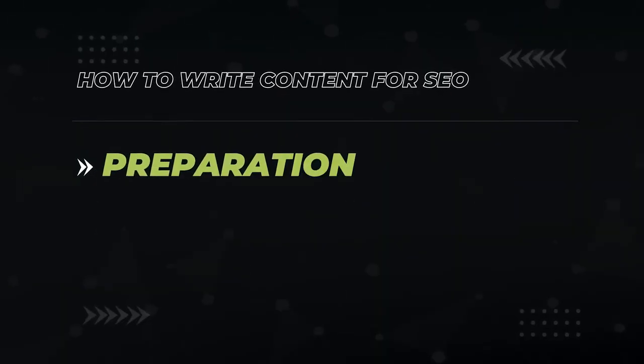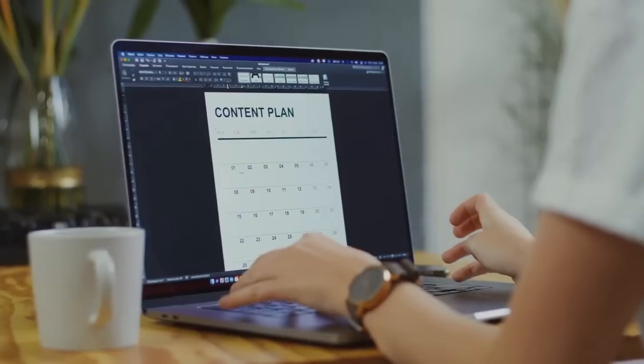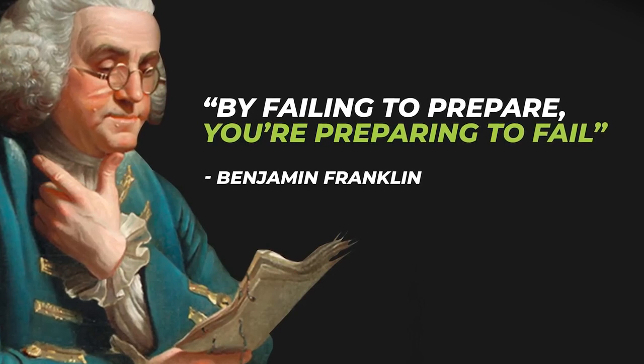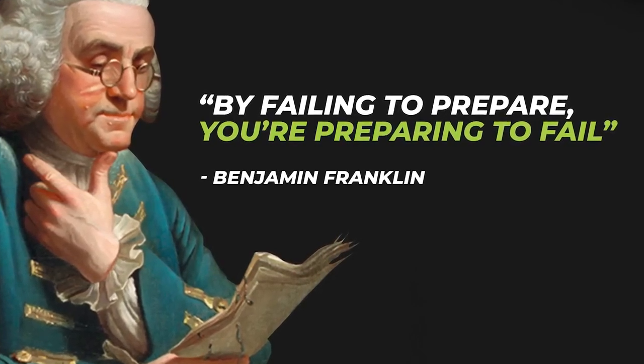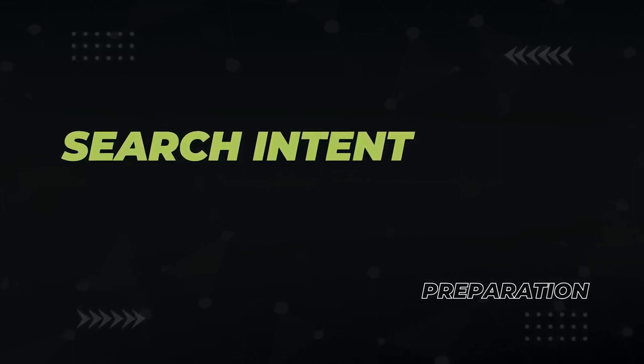Next, we get into the preparation phase. Just like you wouldn't go on a hike in the woods without having a map of where you're going, you want to create a map of your content plan. Benjamin Franklin wrote, 'By failing to prepare, you're preparing to fail.' This certainly applies when you're in the process of writing the best content on the internet. The first thing you want to do in the preparation phase is to determine the search intent for the keyword you're targeting. If you don't get the search intent correct, you will not rank.